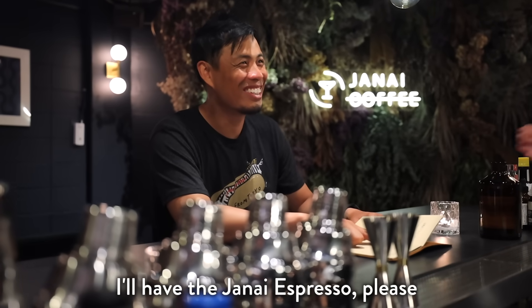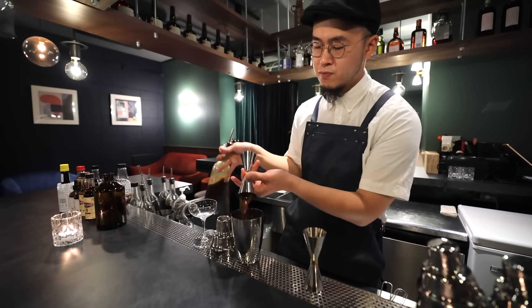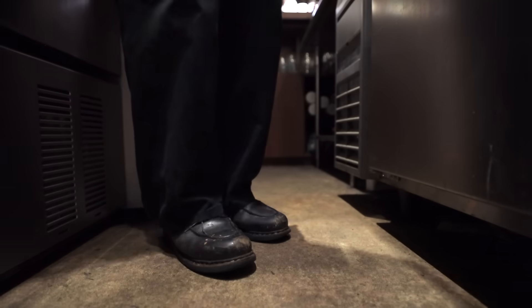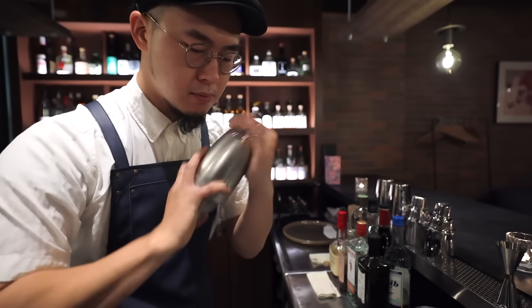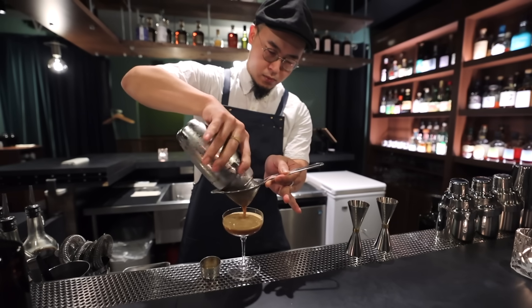One of the characteristics of this bar is its unique menu. First of all, they've got a variety of original coffee cocktails like coffee lemon sour and janai cappuccino. In addition, they've got a course menu for people who don't know what to order. Apparently, the owners wanted this speakeasy to be a cool spot for anyone to hang out.